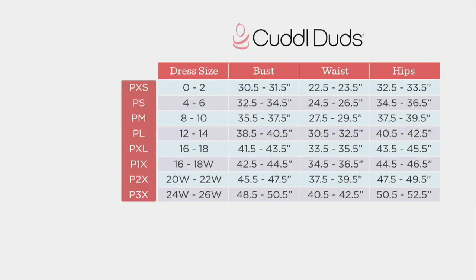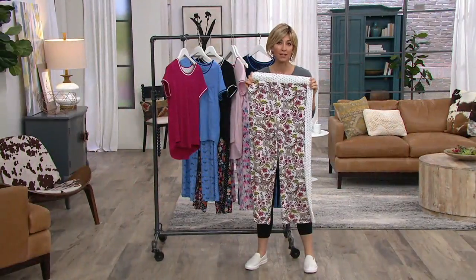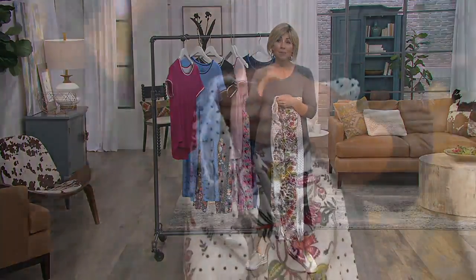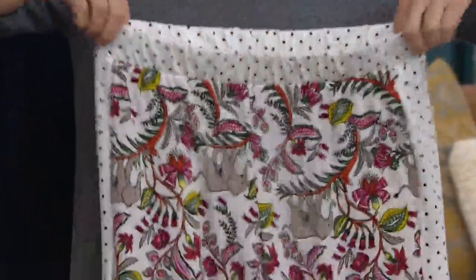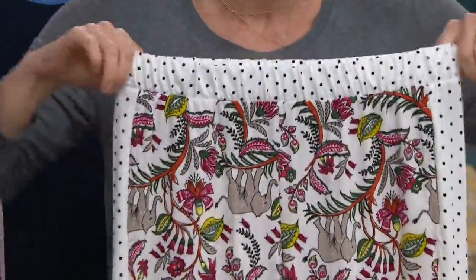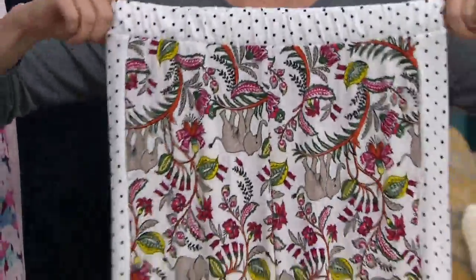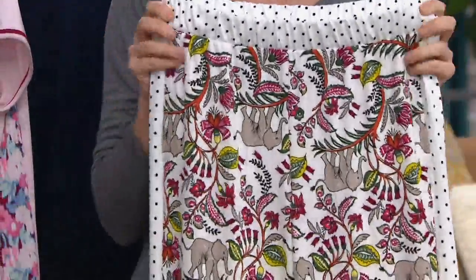Absolutely. Here's the petite sizing — the inseam on the petite would be 28 and a half inches. Let's talk about Cool and Airy Jersey — it already sounds amazing, especially because in my mid-forties, I'll wake up in a pool of sweat for no reason when it's 15 degrees outside. It's happening. It's on for me too — we've all been there.